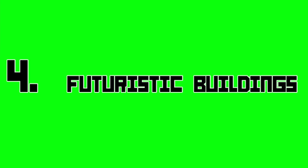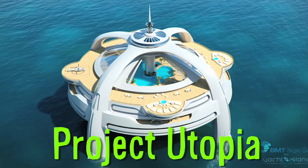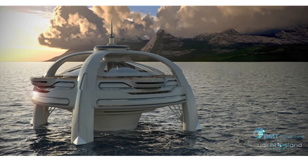4 Futuristic Buildings. Project Utopia is an island structure concept, 100 meters by 100 meters, featuring 11 decks and deployable glass canopy panels covering the interior decks.